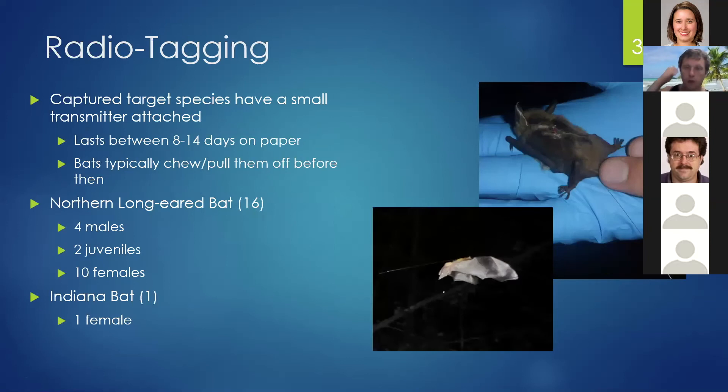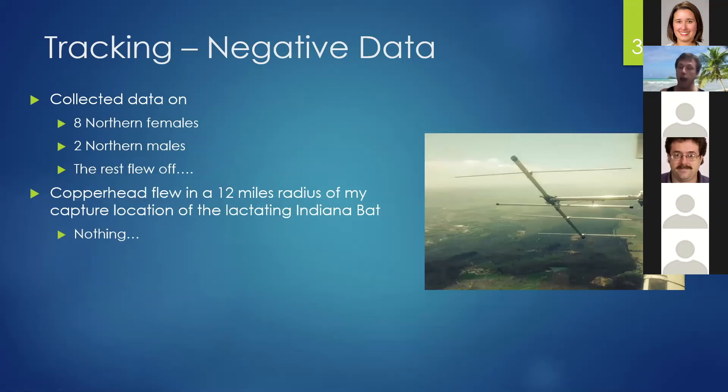The northern long-eared bats and the Indiana bat had small transmitters attached, which you can see in the picture on the right. The picture on the bottom left shows the transmitter trailing behind the bat as it flies off. These transmitters last eight to 14 days on paper, but the bats typically chew them off in about five or six. In total, we tagged 16 northern long-eared bats — four males, two tricolor bats, and ten females — plus one female Indiana bat. We collected data on eight females and two males; the rest flew off. In eastern Kentucky, you only get signal from about one ridgetop away, making it very difficult to locate bats. For the Indiana bat, we called Fish and Wildlife for help — it was such an exciting find. They hired Copperhead Consulting, which flew a 12-mile radius from my capture location looking for the bat, and no one ever got a signal.